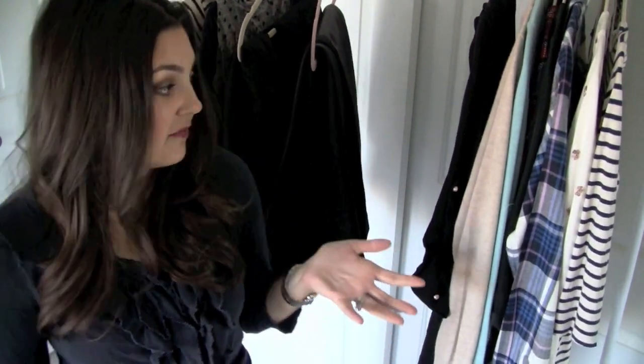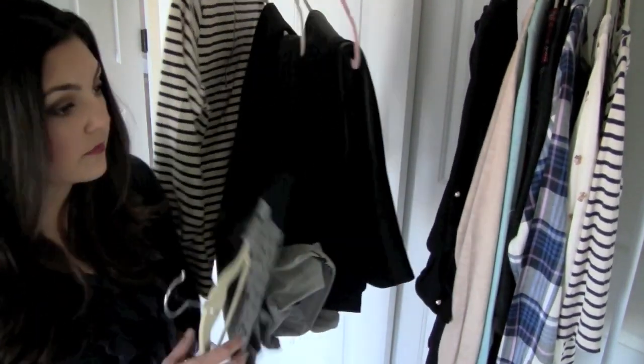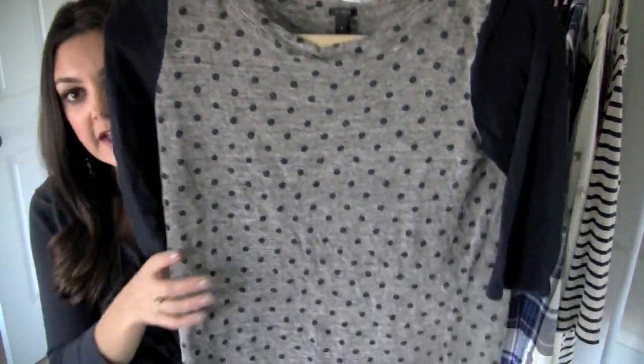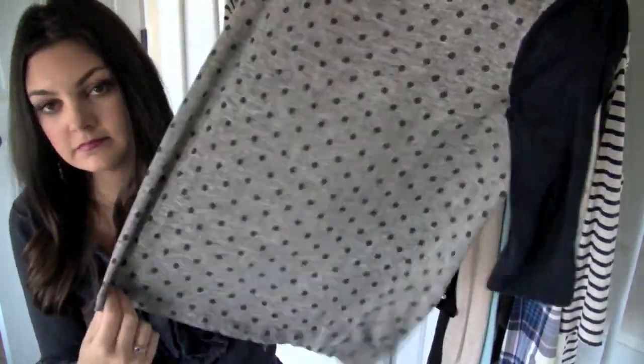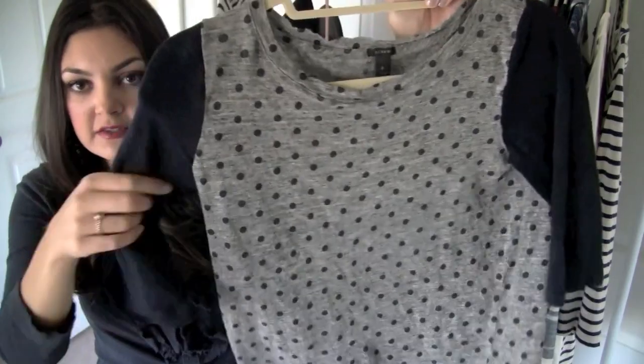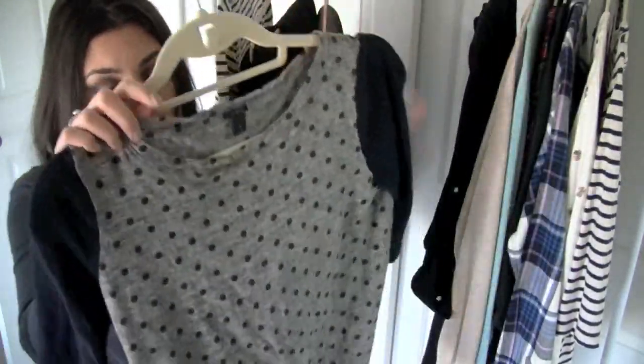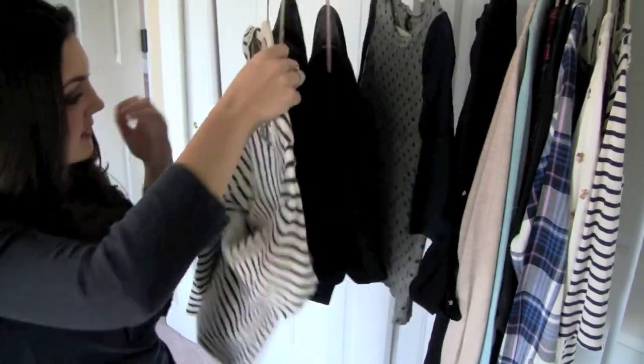Next is the stuff from J.Crew. This was one of the oldest pieces I got, so I don't think it's still available, but you might find it at the J.Crew outlet. It's just a cotton shirt with a color block — polka dots, navy blue and gray. Just easy and cute, I thought it was really cute for work.